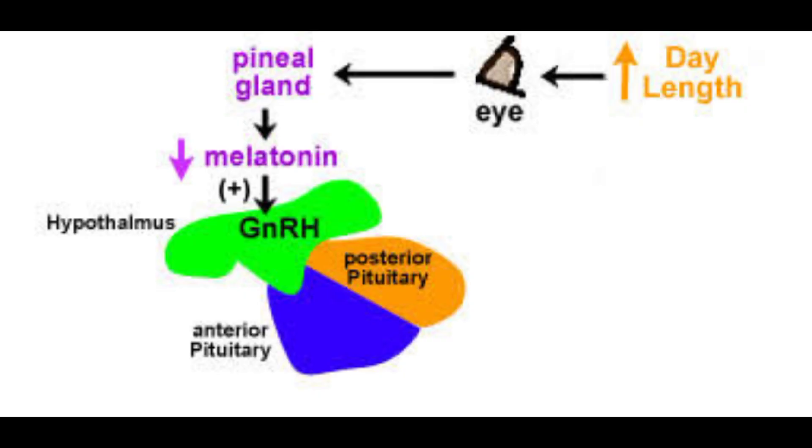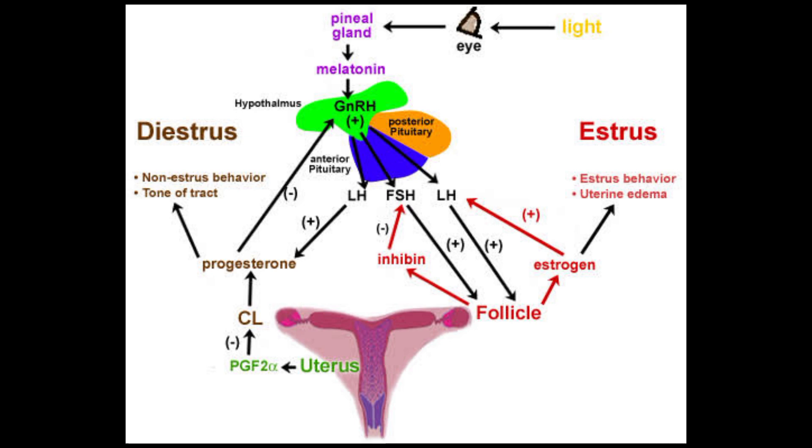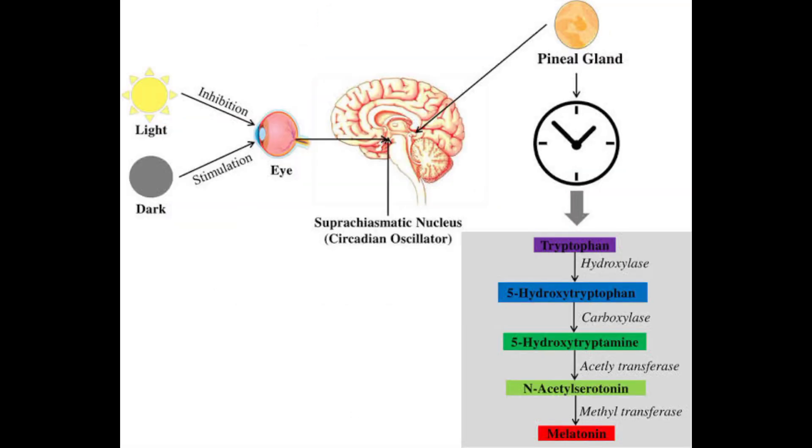Melatonin suppresses the secretion of gonadotropin-releasing hormone in the hypothalamus, which in turn suppresses the release of follicle-stimulating hormone and luteinizing hormone in the anterior pituitary gland. The production and secretion of melatonin occurs during periods with little or no light, during which it is converted from serotonin. This conversion is inhibited during increasing periods of light or daytime.